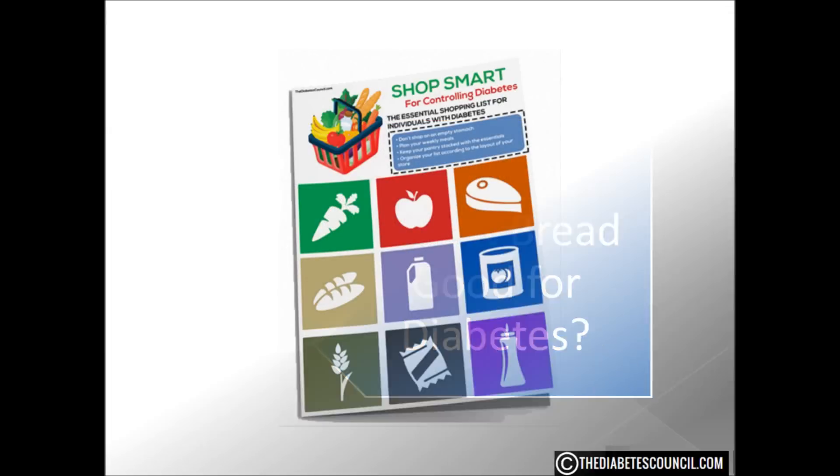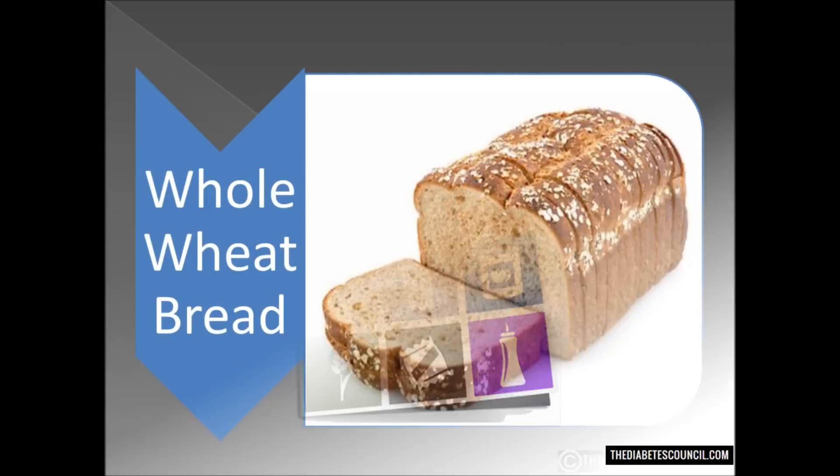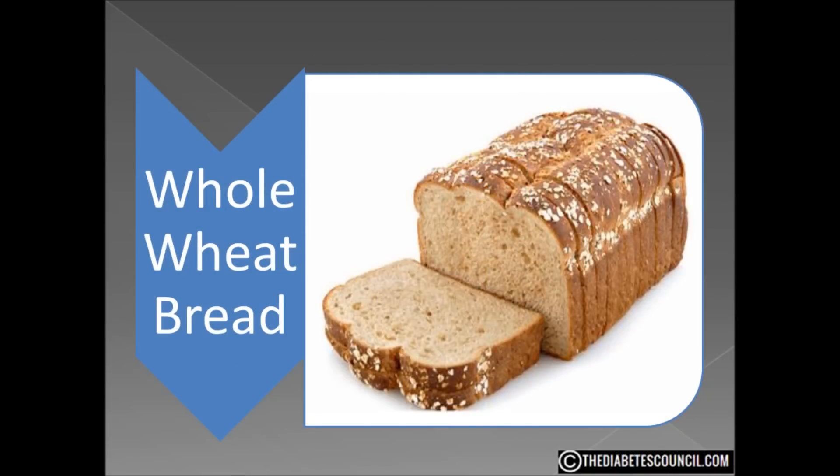But before we get into that, make sure you download my free diabetes management book, which also includes a diabetes grocery shopping guide — foods to eat and avoid — by clicking the link below. As a backdrop to this video, you may want to look at our videos on rye bread and diabetes and wheat and diabetes for reference material.